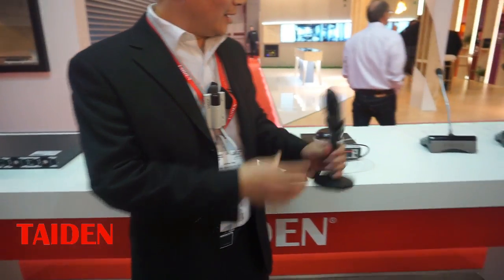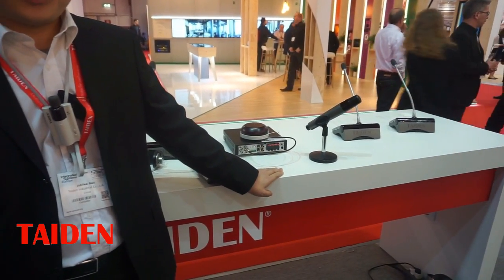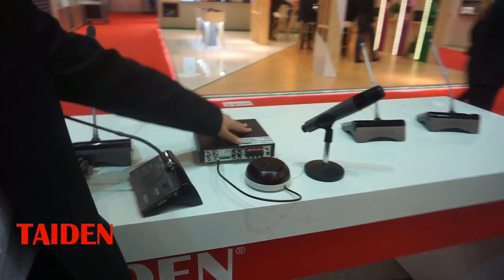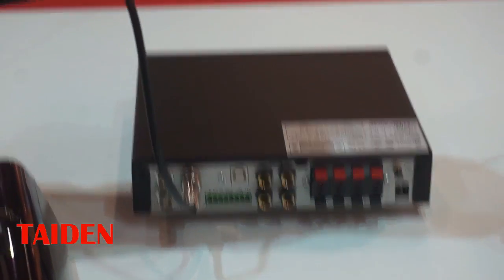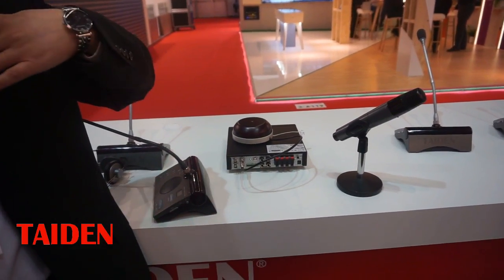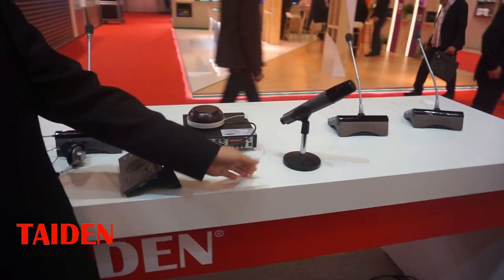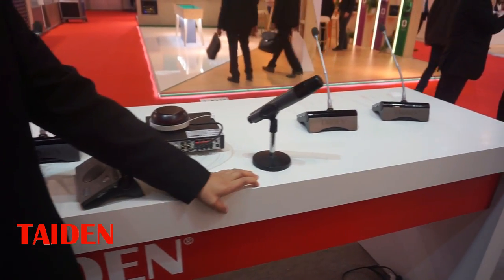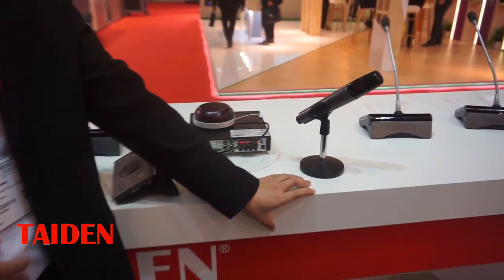The system is also very easy to set up. The main unit can be placed on or under the podium. The transceiver can be installed on the ceiling. The microphones connect to the system, and you can output audio to the speaker. The solution is very simple, and installation is easy.